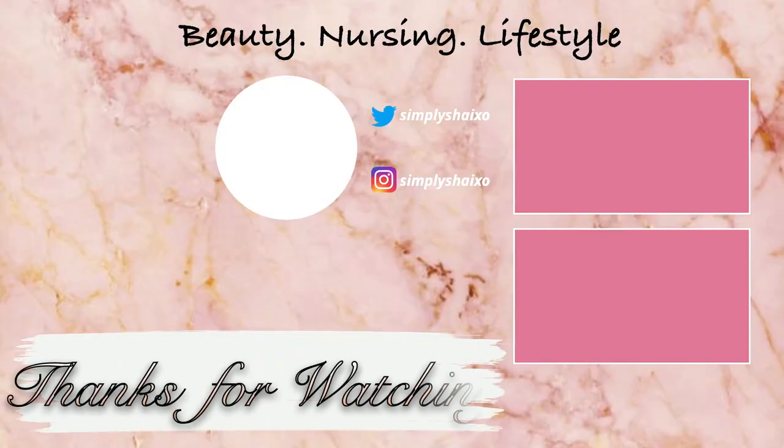Anyway guys, I just wanted to stop by and update you on my bag. Make sure you guys are staying up to date with all things nursing on my channel. If you want more videos, comment down below so I know what to post next. Thanks so much for tuning in.